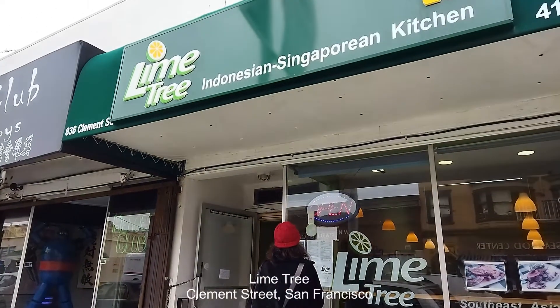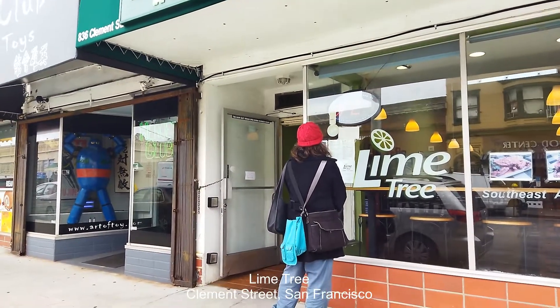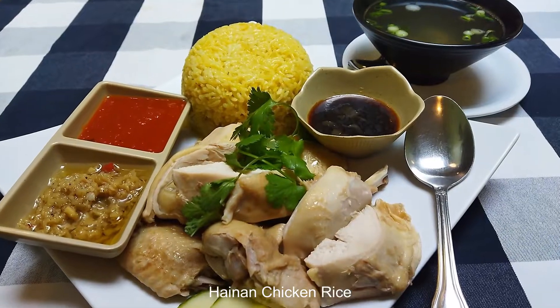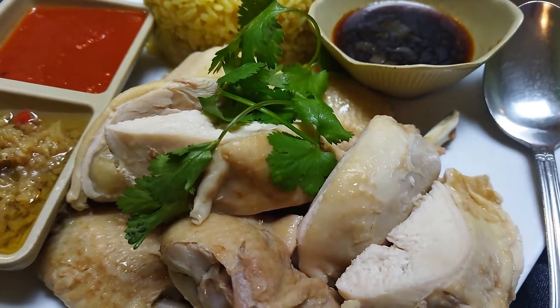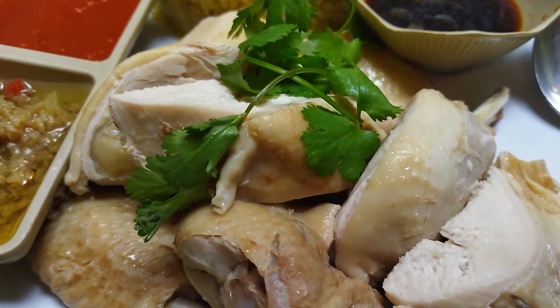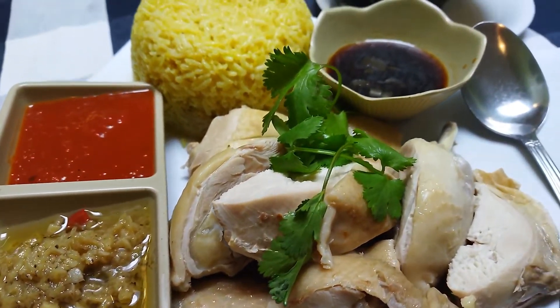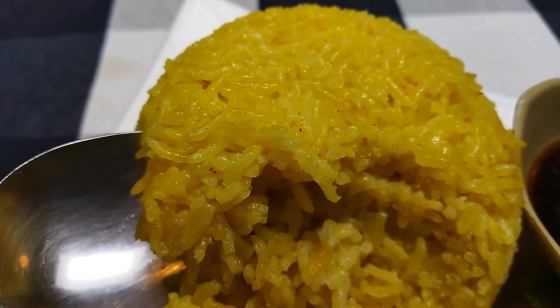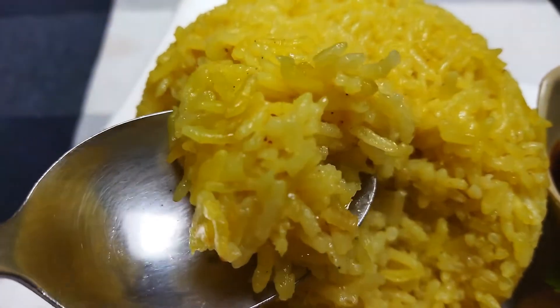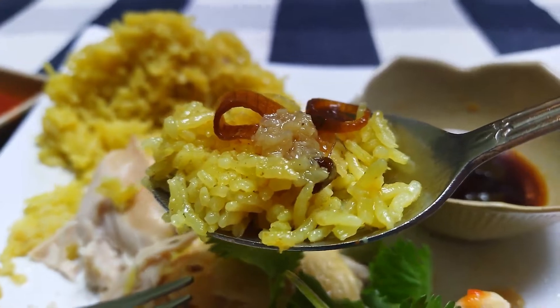Another place famous for Hainanese chicken rice is the Lime Tree restaurant on Kilman Street in San Francisco. They are famous for this dish, though their branch in the Sunset District doesn't serve it. Their special rice is among the most fragrant I've tasted anywhere — cooked in chicken broth, salted with chicken fat, garlic, and ginger. The rice here is so aromatic and flavorful.